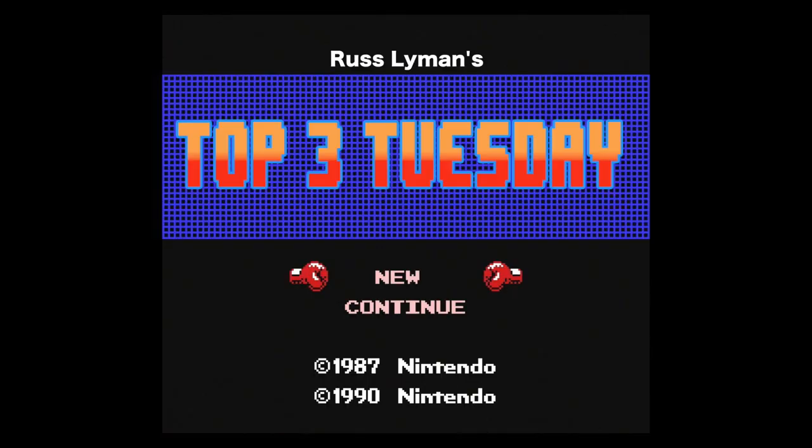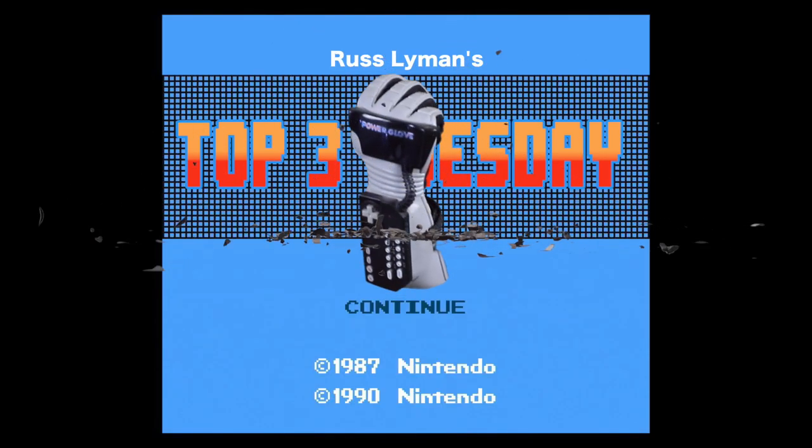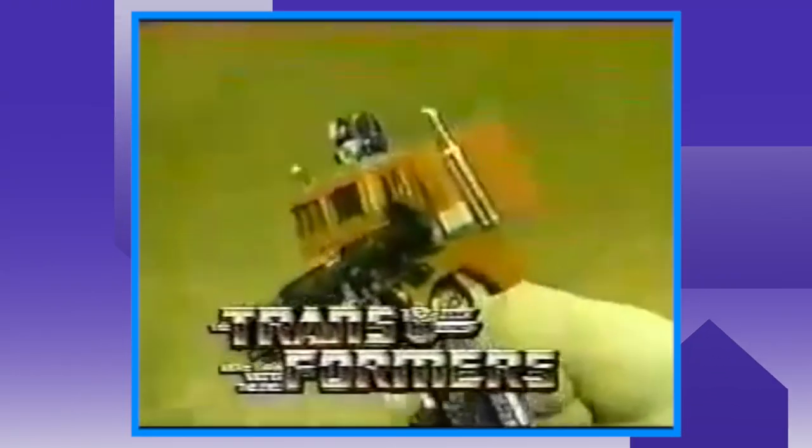Let's take a look at my Top 3 favorite toy lines. Having many toy lines to choose from and narrowing it down to the Top 3 was definitely tough, but coming in at number 3 would be the Transformers toy line.